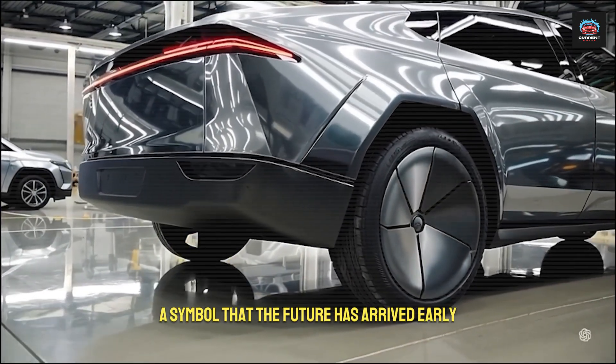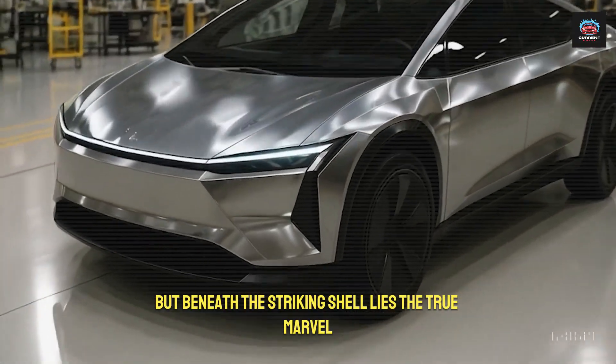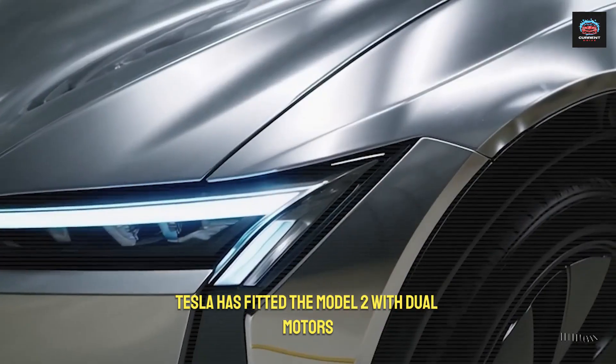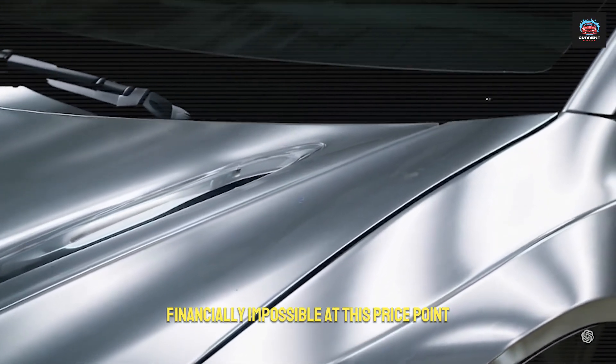But beneath the striking shell lies the true marvel. Tesla has fitted the Model 2 with dual motors, an engineering choice many believed financially impossible at this price point.